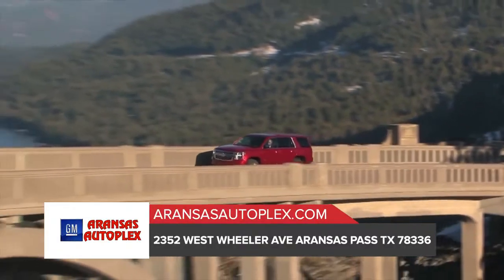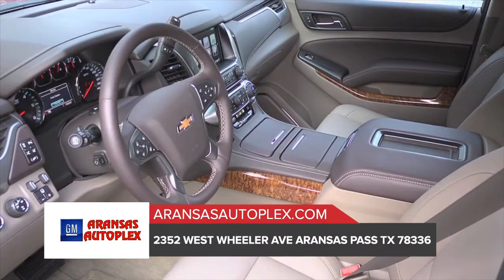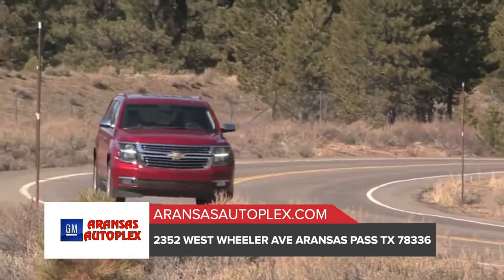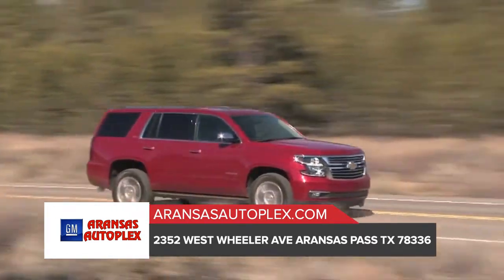Bold styling, a comfortable upscale and totally connected cabin, responsive V8 performance with impressive fuel efficiency — these are just a few of the reasons why Tahoe is part of America's best-selling family of full-size SUVs.